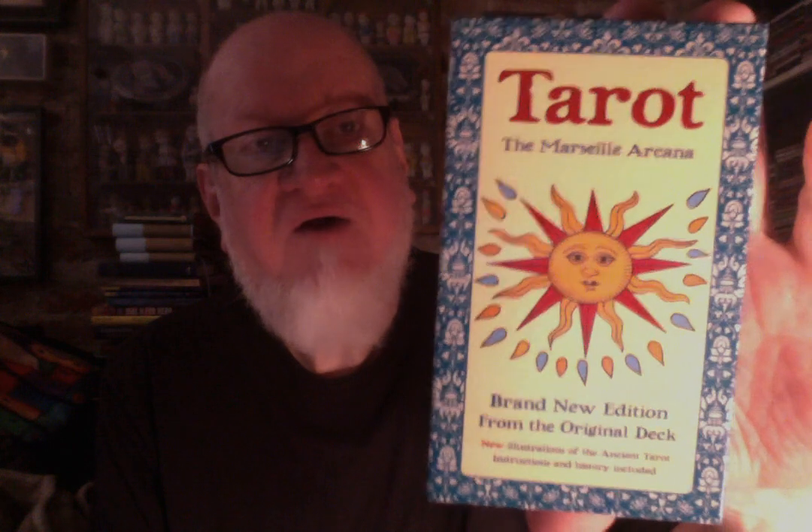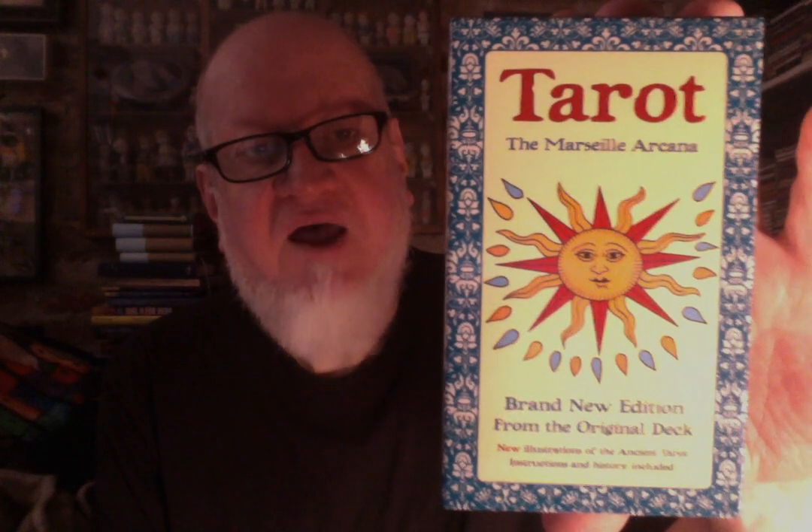Hello and welcome back to Toadstool Tarot. I received in the mail a gift — a drawing from Justin Michael. He has a fairly new YouTube Tarotube channel, and this was the prize for winning the draw. It is the Tarot, the Marseille Arcana, from Flametree Publishing.